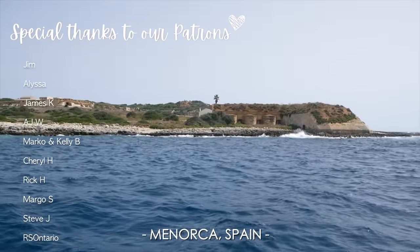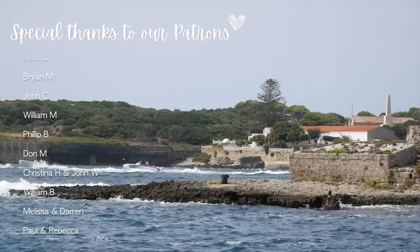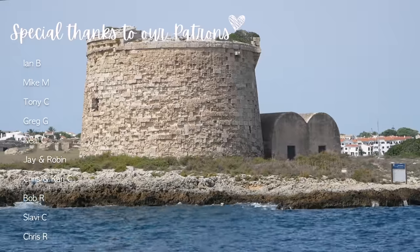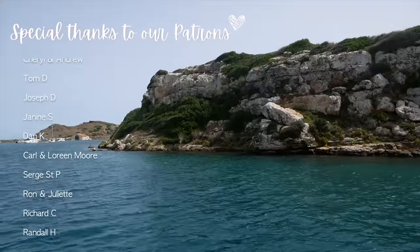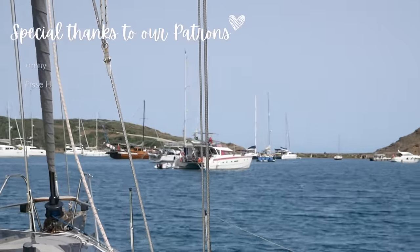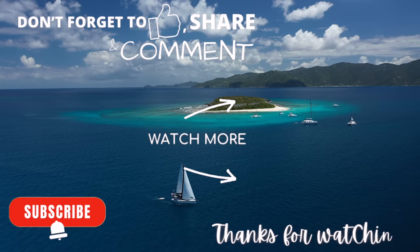We covered 240 nautical miles in 42 hours, and now we're arriving in Menorca, Spain — the island we only briefly stopped at without going ashore earlier this season. We're pretty excited to explore on land and around the coast a little more. We'll be doing just that in next week's episode, so make sure you hit that subscribe button and we'll see you next Friday.